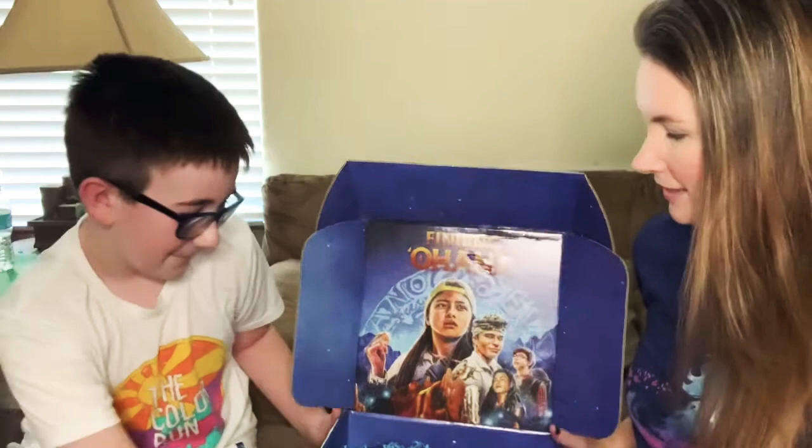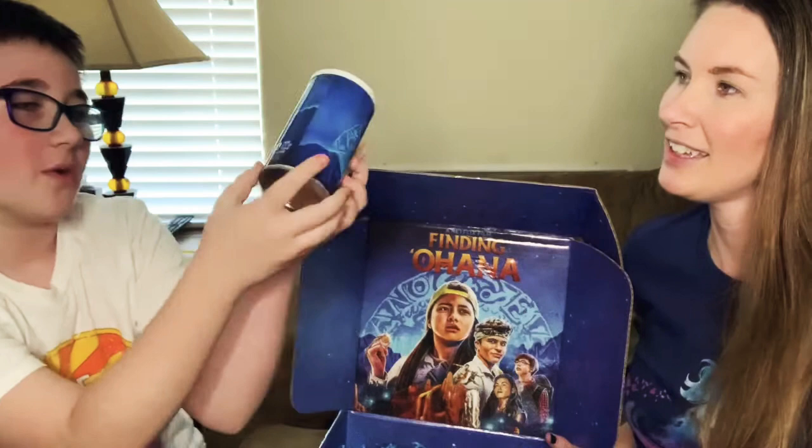Right here we got this Finding Ohana 100-piece puzzle. I'm super excited about this one.